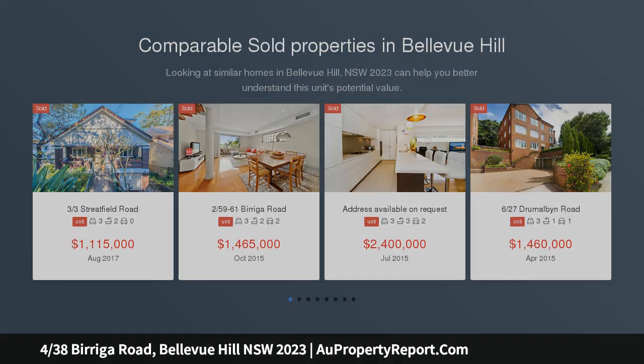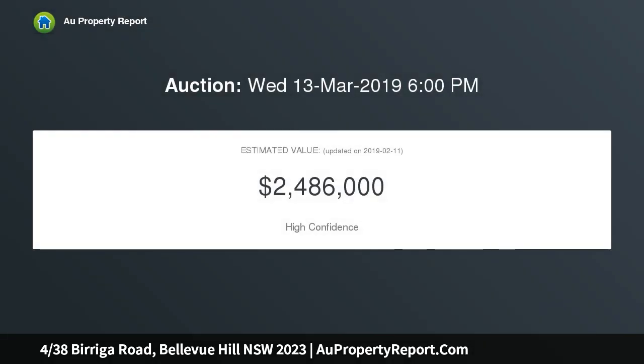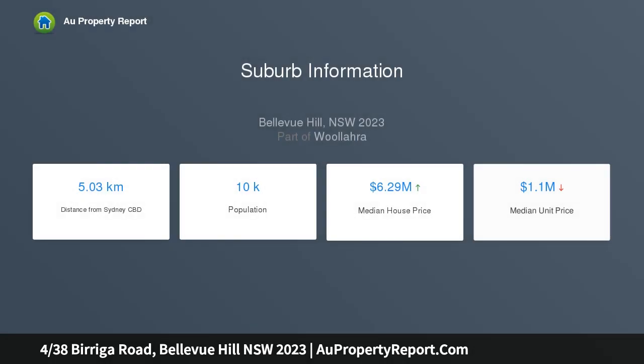This newly renovated 264 SQM penthouse reveals a seamless fusion of timeless elegance and high-end design across two spacious levels. On the top floor of an exclusive collection of five, the custom-appointed apartment captures tranquil leafy outlooks and ocean glimpses from two full-width terraces. Every detail has been carefully considered and beautifully crafted, from the dream kitchen and butler's pantry to the versatile study and herringbone parquetry floors.